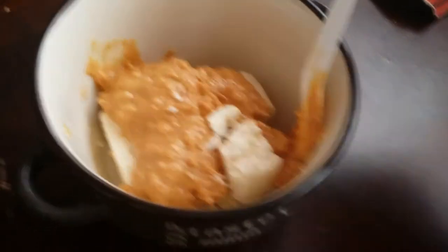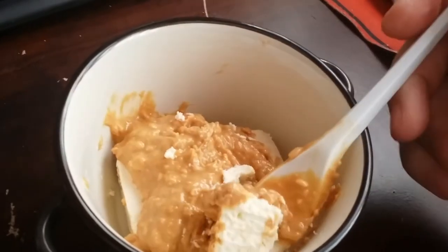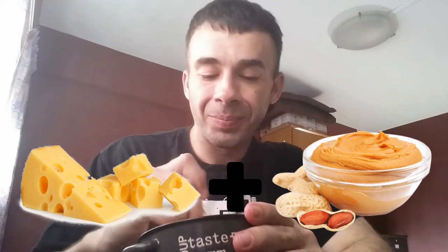Look at that delicious peanut butter. Just fork it on up, get yourself a bite. I know what you're thinking — cheese and peanut butter? Let me tell you, it's the perfect combination. You would never think of it, but it just works.